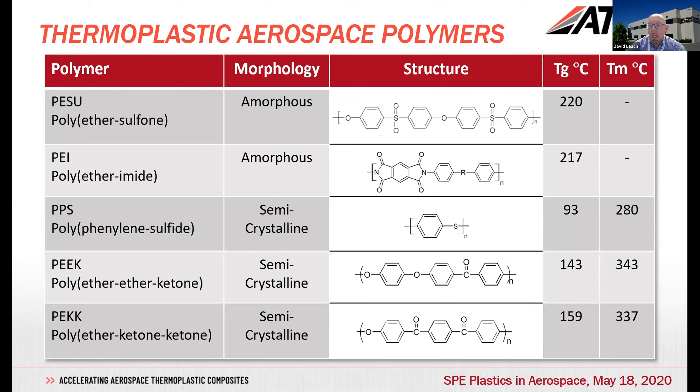Two amorphous polymers: polyethersulfone — though there's a whole family of different polysulfone polymers — and polyetherimide (PEI), both with relatively high Tg values. One aspect you'll notice with all of these polymers, whether amorphous or semi-crystalline, is that they tend to be highly aromatic, which gives you the higher temperature performance, and also often with relatively stiff backbone linkages.